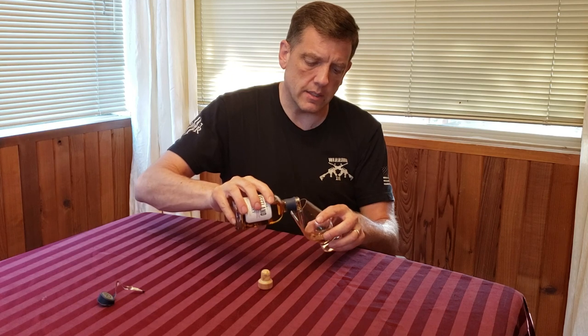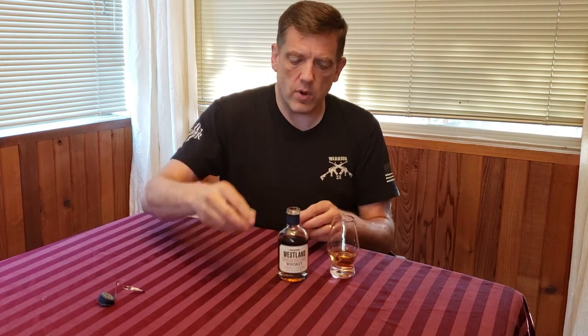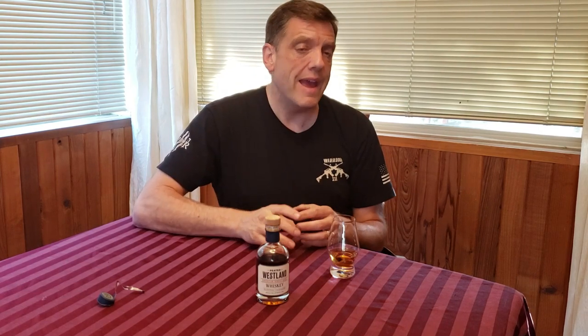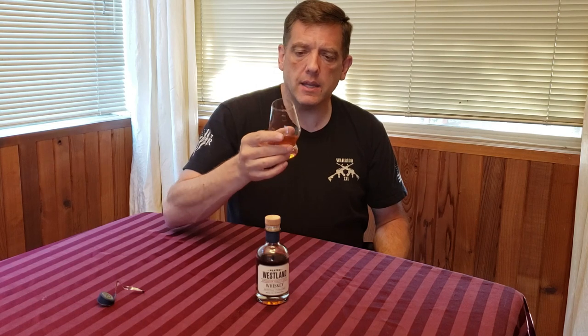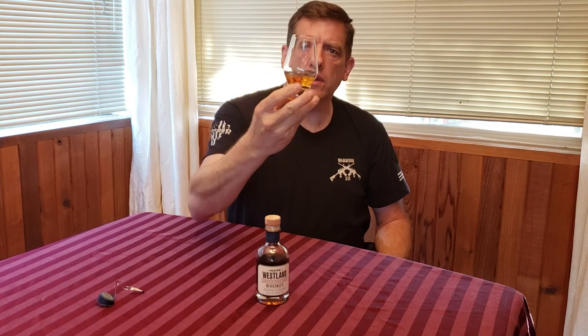Let's go ahead and give this a pour. It is aged for a minimum of 36 months — so it's three years old — aged in both brand new Cooper's Select and Cooper's Reserve New American Oak and first-fill American Bourbon Oak. Let's go ahead and take a nose. Very deep amber color, long legs on this.